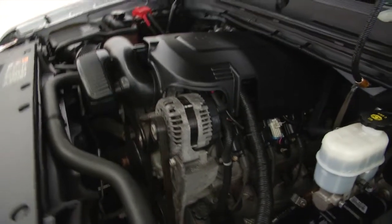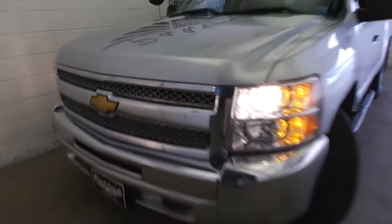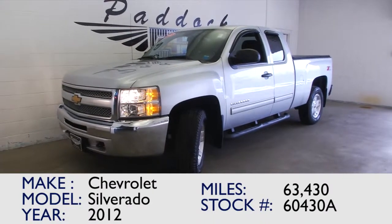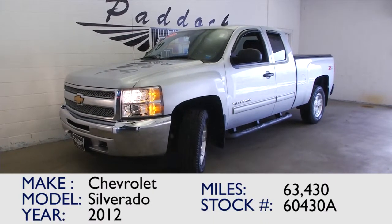Listen to that baby run — nice. 63,000 miles on this 2012 Chevy Silverado. If you're interested, give us a call at 876-0945.